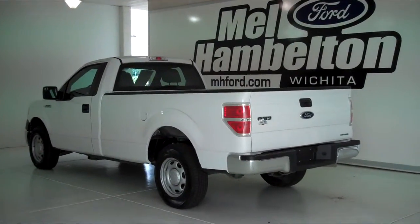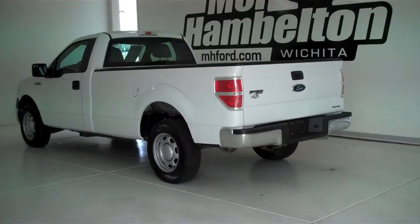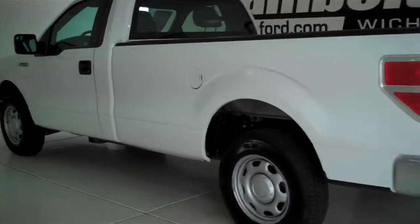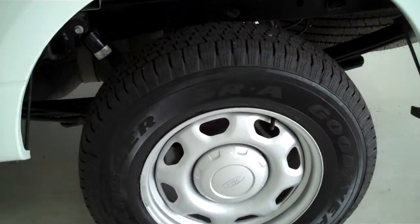P10240 is a pre-owned 2012 Ford F-150 XL regular cab. It is Oxford White in color, has a brand new set of Goodyear Wrangler tires on it, and this is the long bed.